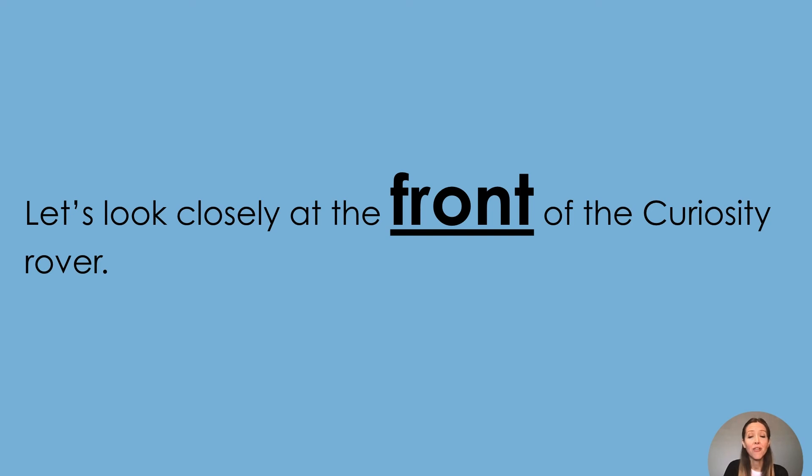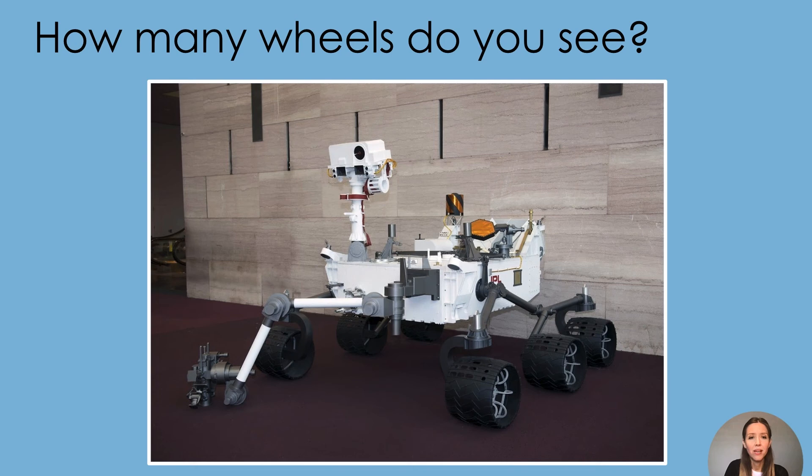Let's look closely at the front of the Curiosity rover. How many wheels do you see? I see one, two, three, four, five, and one that is really hard to see — six. There are six wheels.